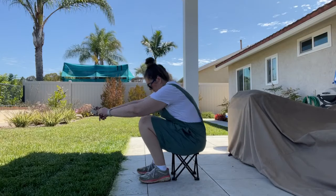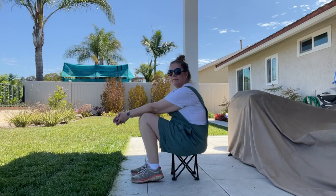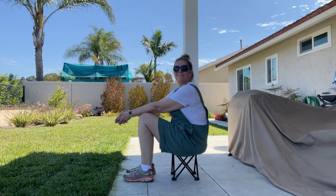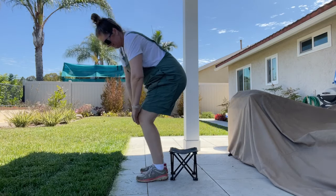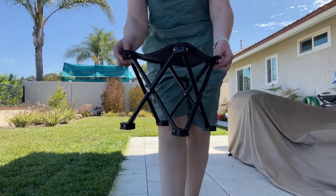Hi y'all, here we have the mini stool. I am sitting on it to show you sort of what it looks like size-wise. For reference, I am 5'11". I use it when I'm working around the yard, take a little break, and sit on this little stool that I can easily move anywhere.